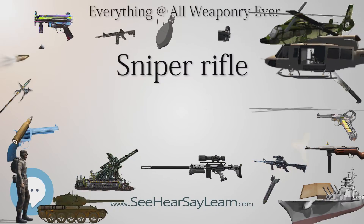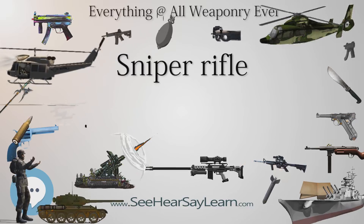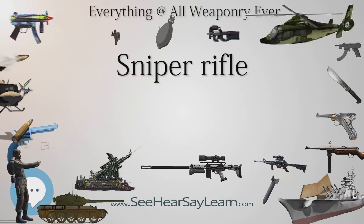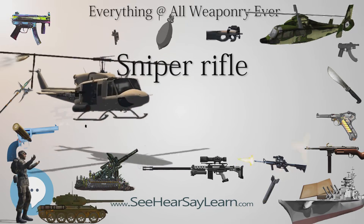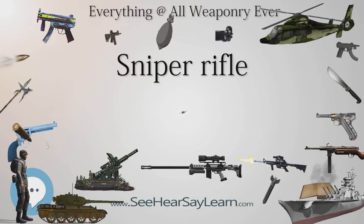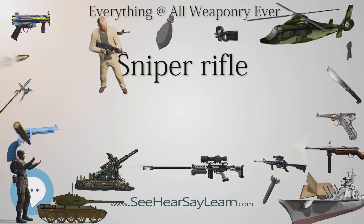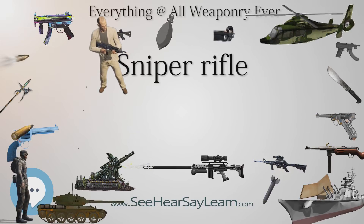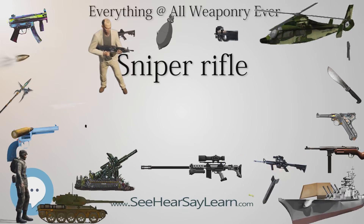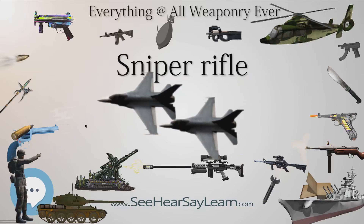Snipers may also employ anti-materiel rifles in sniping roles against targets such as vehicles, equipment, and structures, or for the long-range destruction of explosive devices; these rifles may also be used against personnel. Anti-materiel rifles tend to be semi-automatic and of a larger caliber than anti-personnel rifles, using cartridges such as the .50 BMG, 12.7×108mm Russian, or even 14.5×114mm Russian and 20mm. These large cartridges are required to fire projectiles containing payloads such as explosives, armor-piercing cores, incendiaries or combinations of these, such as the Raufoss MK 211 projectile. Due to the considerable size and weight of anti-materiel rifles, two- or three-man sniper teams become necessary.